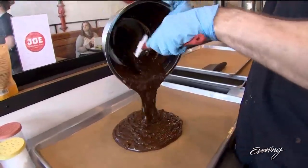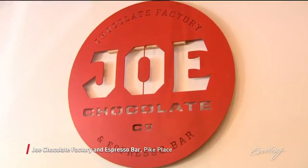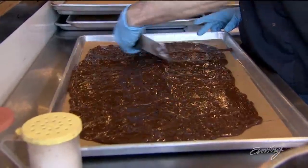We are in chocolate heaven here at Pike Place Market. It's Joe Chocolate Factory and Espresso Bar, and they do all of the above — it is a factory. You actually see the chocolate being made here, and they use it to make a variety of chocolate items to eat or drink.